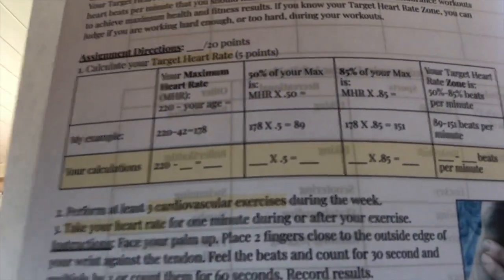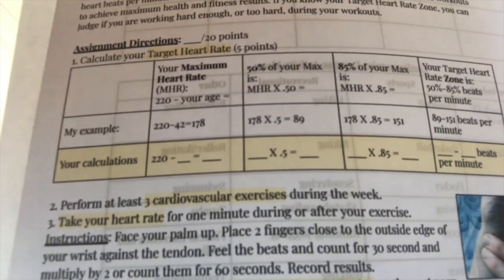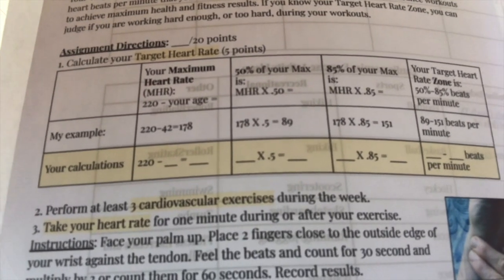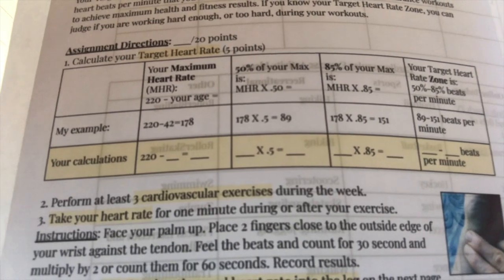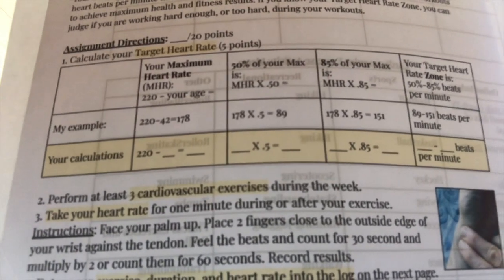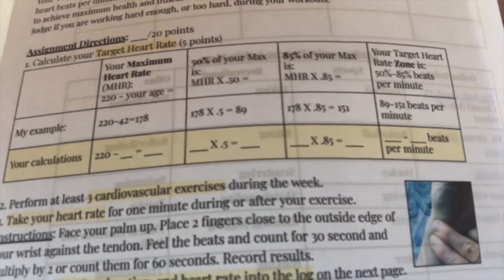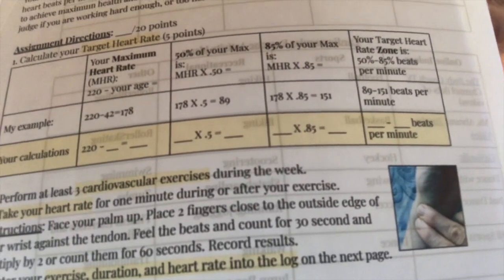Then you're going to figure out what is 50 to 85% of your max. You take that first number times 0.5 in the first column, and then times 0.85 for the upper end — 178 times 0.85 for mine. That gives you your range, and you put that in the last column. You're filling out the yellow portion there.